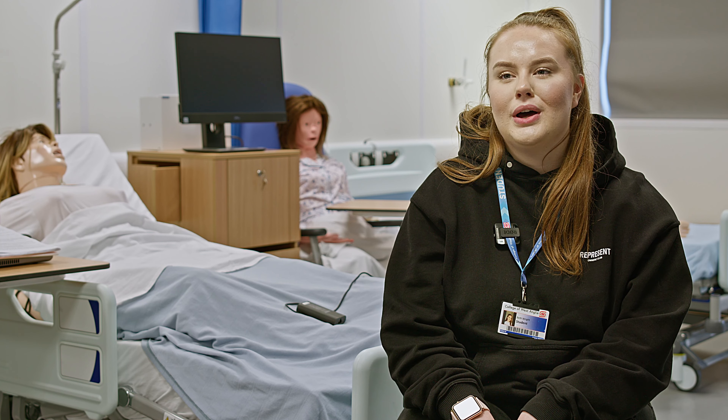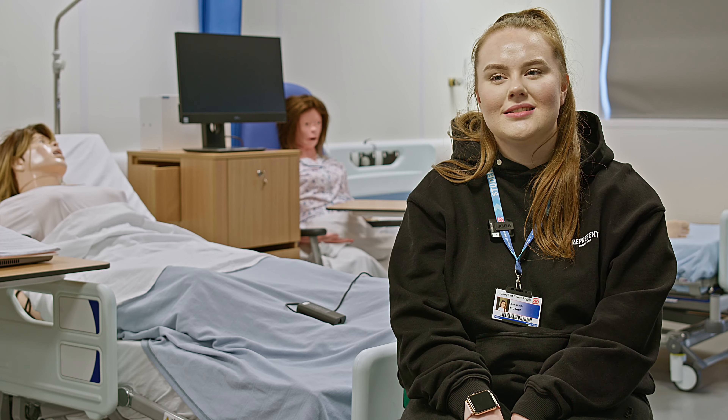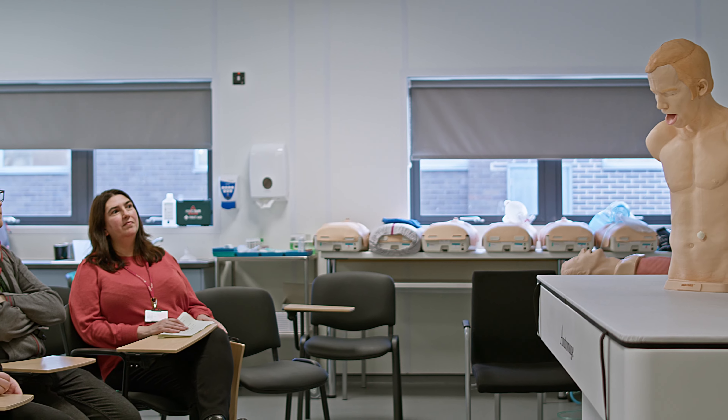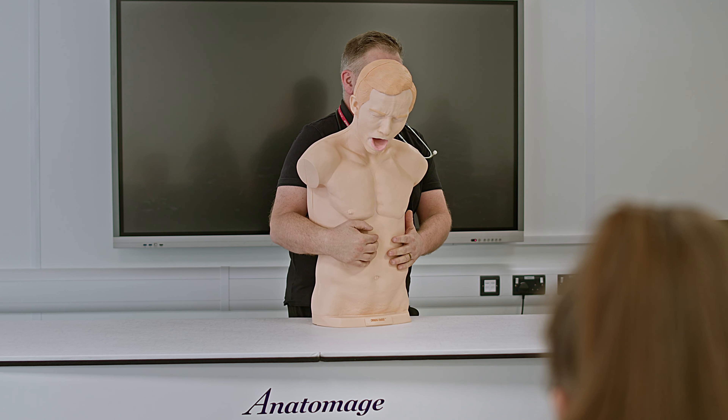After I finish this course I personally want to go into paramedic science, and the staff have been amazing in trying to get my applications into UCAS — there's so much that the college have done to help.